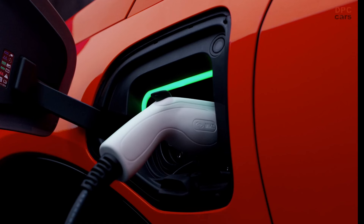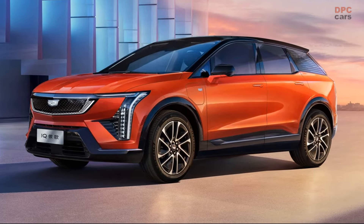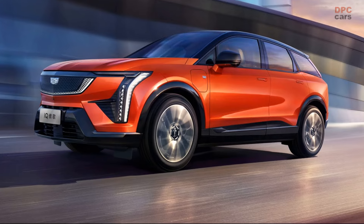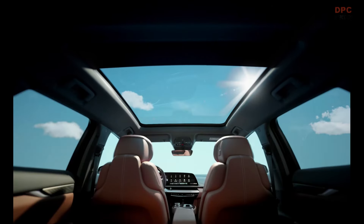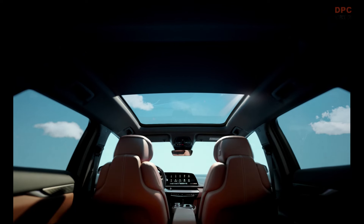Built on GM's versatile Ultium architecture, which it shares with the Chevrolet Blazer EV, the Cadillac Optic showcases a harmonious blend of performance, technology, and luxury. It is offered in two distinct variants: the standard and the long range. The standard model is equivalent to a luxury equipment level, while the long range version offers a sportier trim with enhanced capabilities.